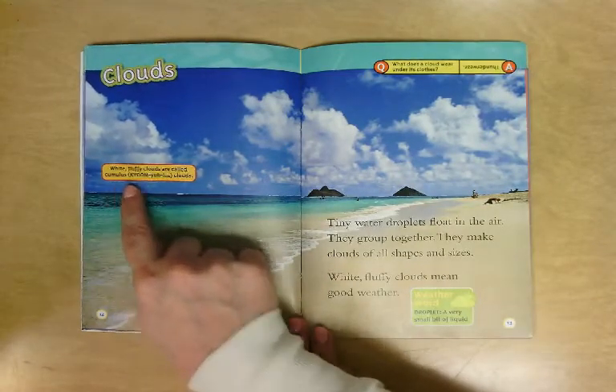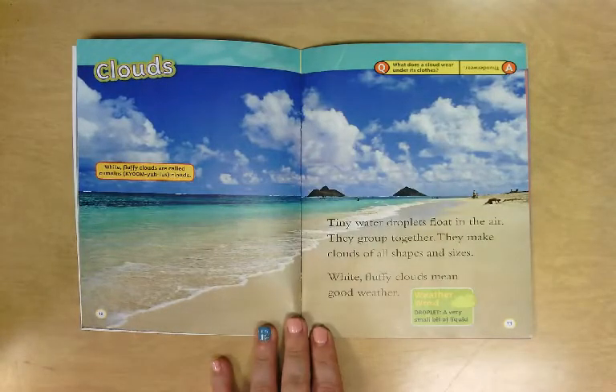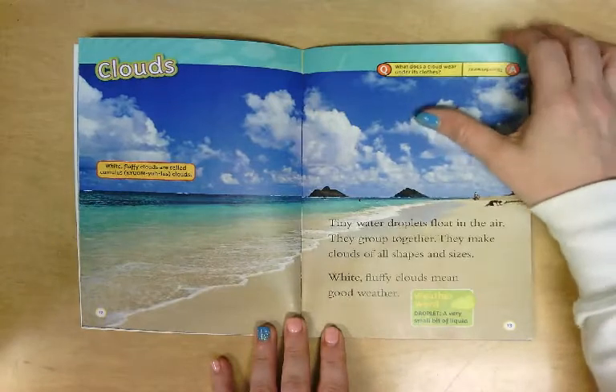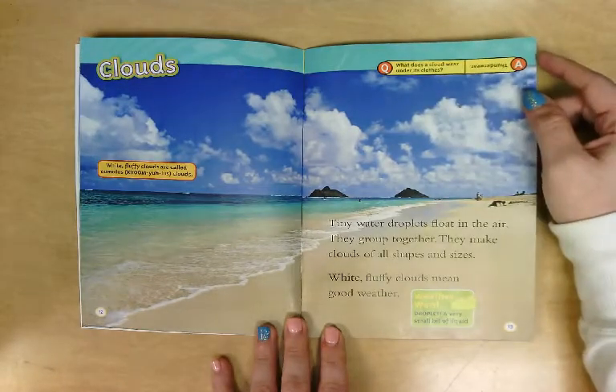It tells us that white fluffy clouds are called cumulus clouds — just like these. Those are cumulus clouds; we see those often. Tiny water droplets float in the air, they group together, and they make clouds of all shapes and sizes. White fluffy clouds mean good weather. Here is a joke: what does a cloud wear under its clothes?